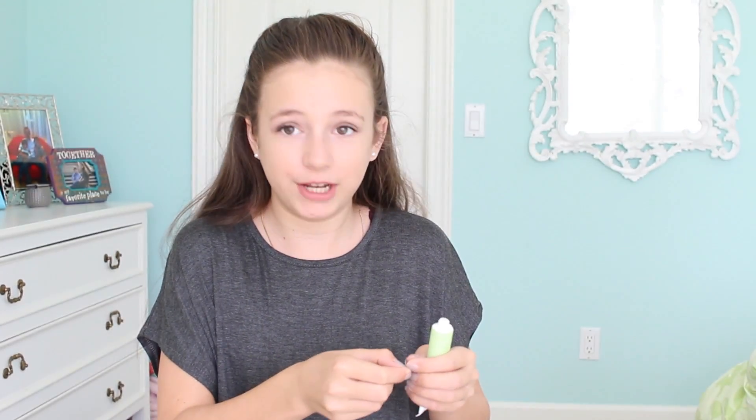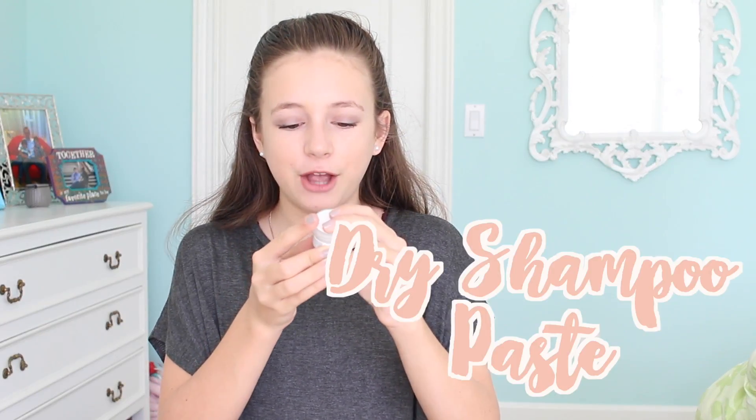I've actually gotten stuff from this brand before — I got a concealer and it was so good, really full coverage and really smooth. So I'm excited to try this.